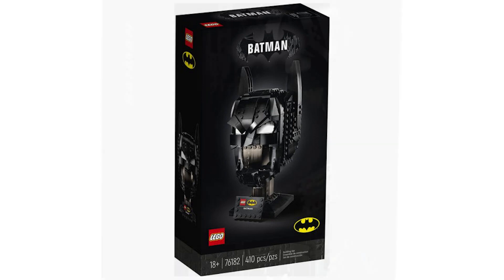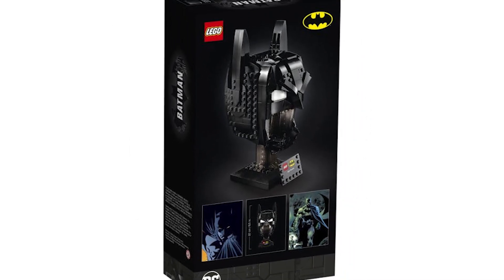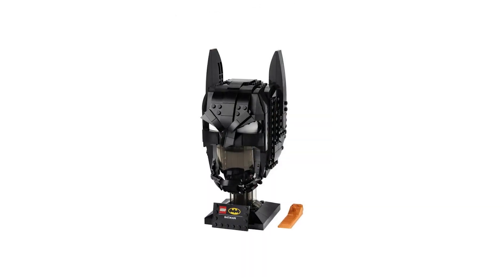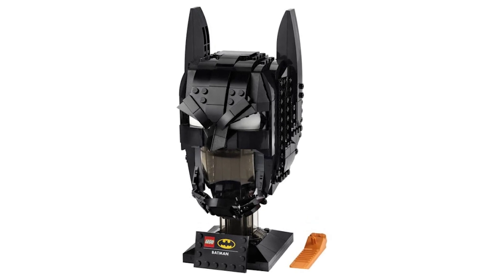I think from the leaks and from the box art it doesn't look that great, but I actually think I like the actual design in the product picture — it looks better there for some reason. Maybe it's just the angle on the box, I don't know.